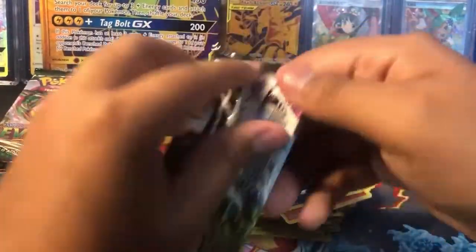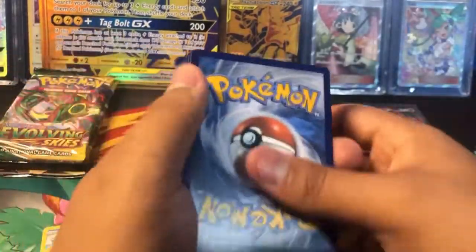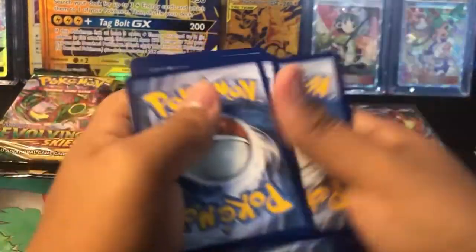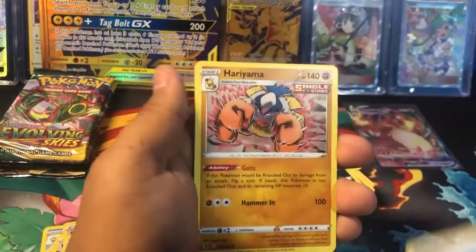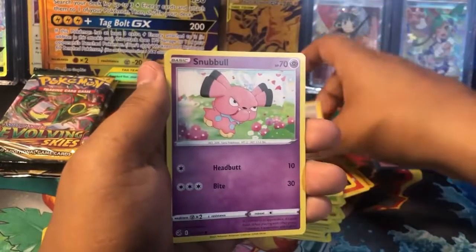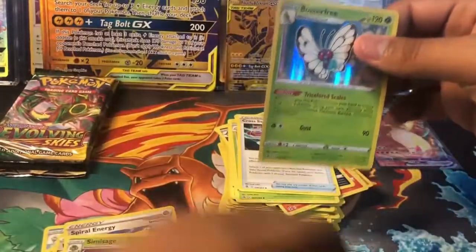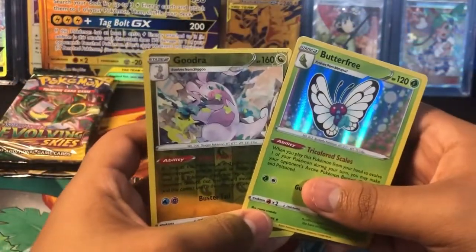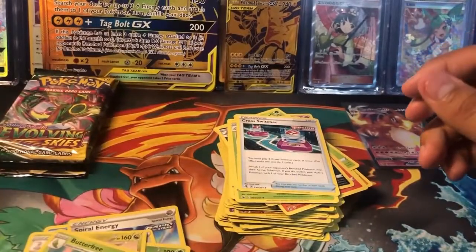We have our second pack of Fusion Strike. Hopefully we get something good out of this one. It is a black code card, so that means guaranteed a hollow or better. And here we go. We have a Water Energy, Reelum, Cross Switcher. We reveal a Reverse Holo Gudra and a Holographic Butterfree. Very nice.